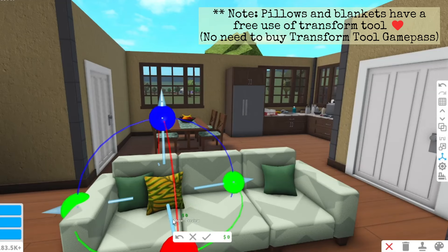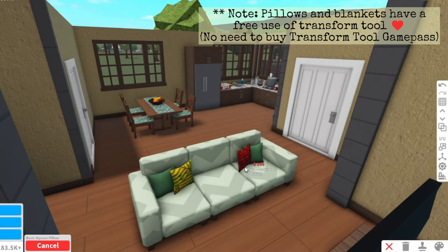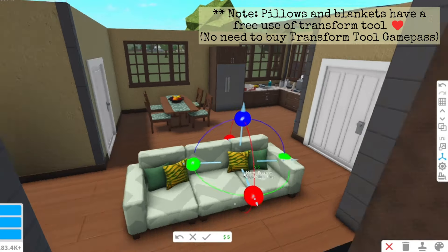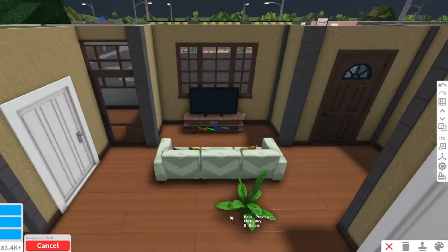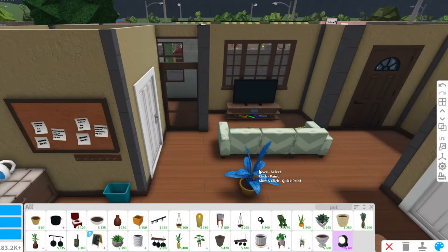You can also use the transform tool on pillows and blankets for free — without buying the transform tool game pass. So for those saying I'm using a game pass, why would I not use a free one when I don't have to buy the game pass? Let's use everything to our advantage because it's completely free. I'm sharing everything I'm learning to all new players and those who want to make their builds better without buying anything.